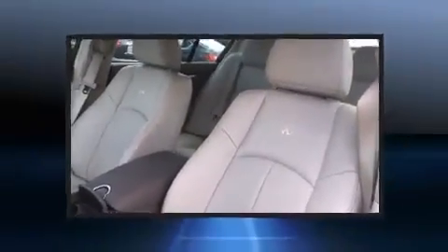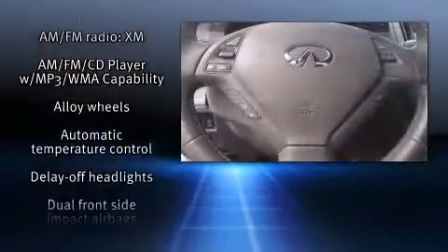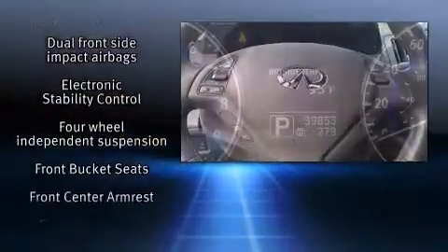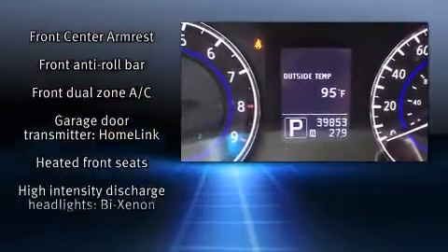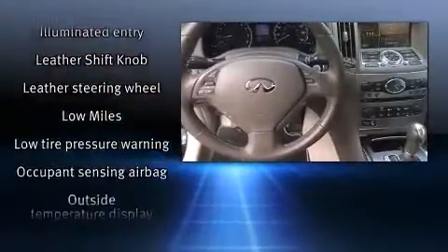Infiniti ensures the safety and security of its passengers with equipment such as dual front impact airbags, front side impact airbags, brake assist, a security system, and four-wheel disc brakes with AVS. This car was designed with safety in mind, allowing you to drive with even greater assurance.